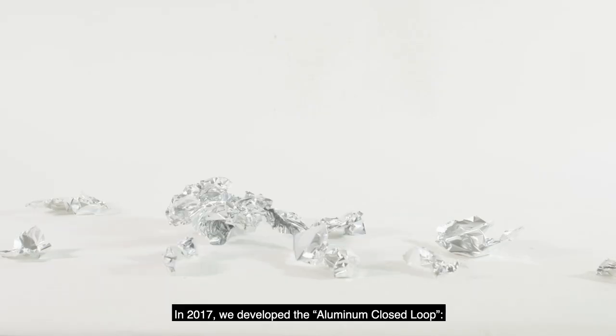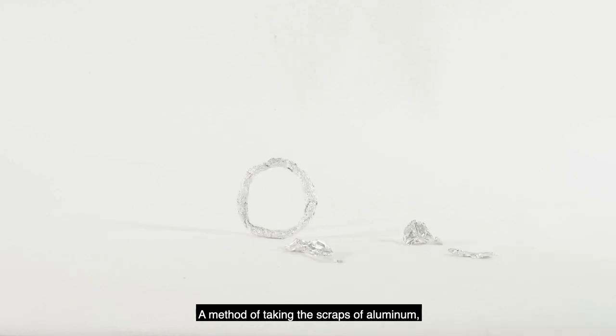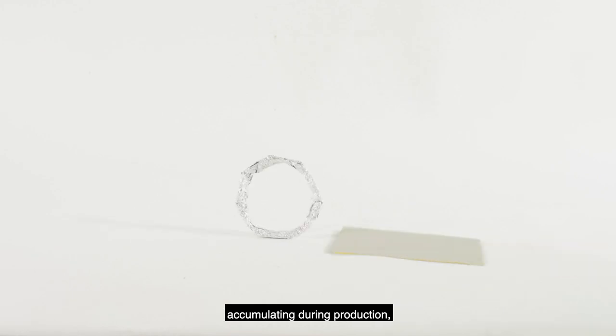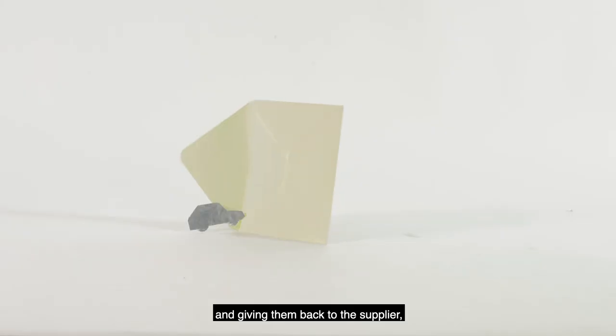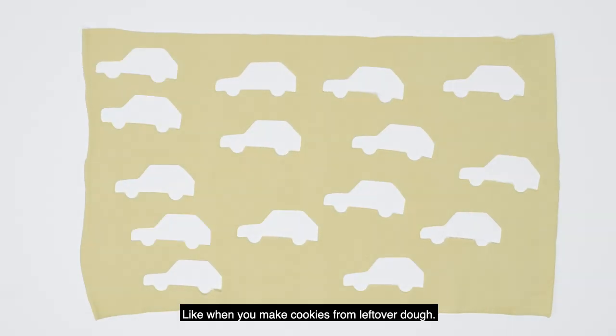In 2017, we developed the aluminum closed loop — a method of taking the scraps of aluminum accumulating during production and giving them back to the supplier, who then makes new aluminum parts, like when you make cookies from leftover dough.